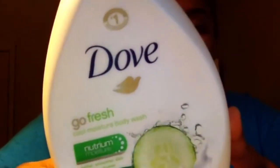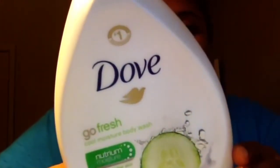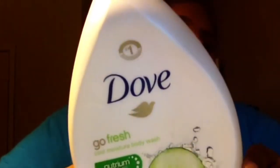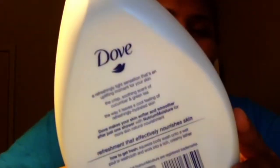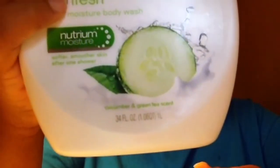Without further ado, let's get into the review. This is Dove's Go Fresh Cool Moisturizing Body Wash, and everything that this bottle says right here on the front is exactly what it does. I believe this is a seven-ounce bottle. This was seven dollars and some change, and I'm going to leave the link down in the description bar from Walmart where you guys can go purchase this.